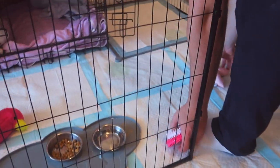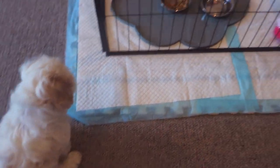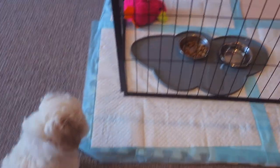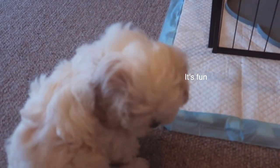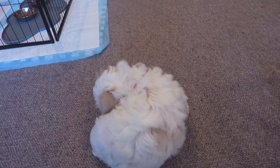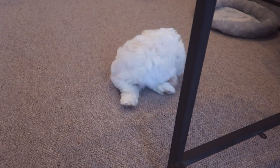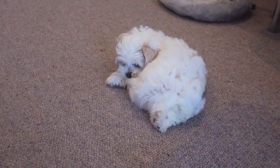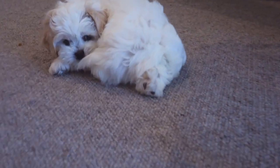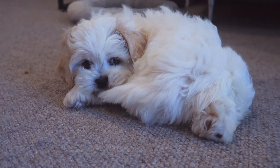Daddy's cleaning up the pee and changing the pee pad. She likes to pee and then just sit in it! Miso, why is your tail more fun than your toys? Can you please explain?